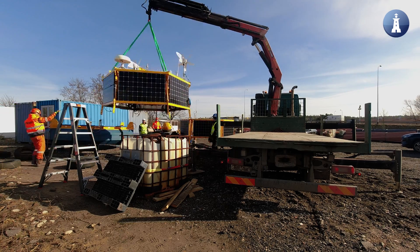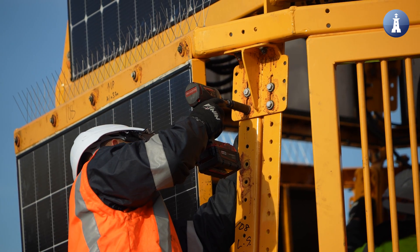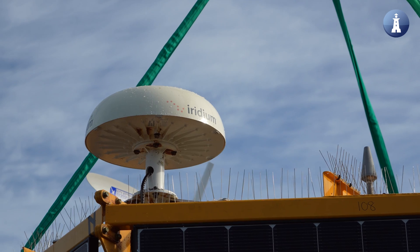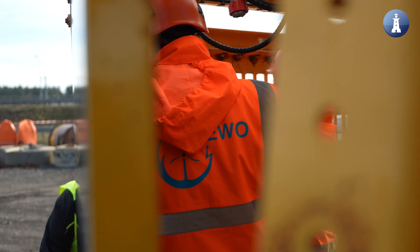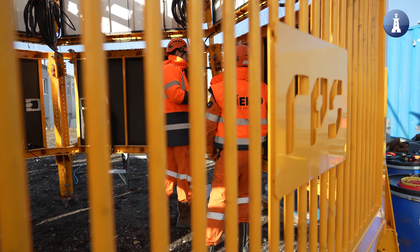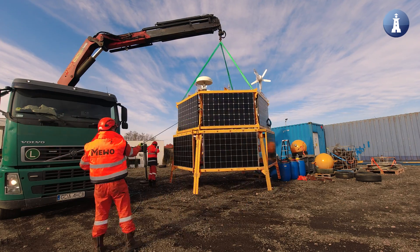The first comprehensive environmental survey campaign is already being executed by our contractor, the Polish company Mevo. The campaign has been going on for one year now and has involved numerous vessels and airplane surveys. The objective for the campaign is to collect data on the marine ecosystem, and the plan is to finalize the offshore surveys in May.